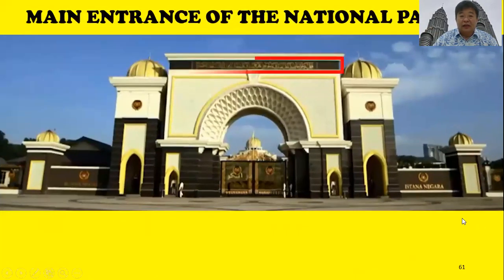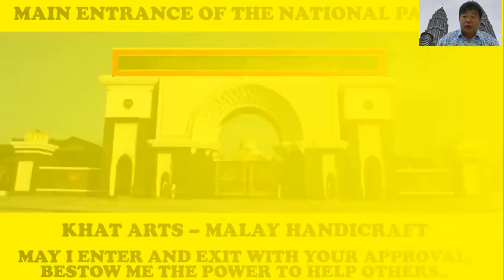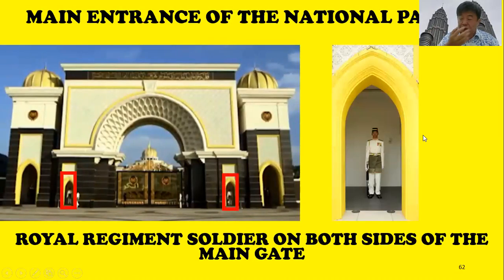This is the main entrance of the national palace. On top of the main gate, you will see calligraphy — Quranic verses in beautiful Malay handwritten script. The meaning of the inscription is: 'May I enter and exit with your approval; bestow upon me the power to help others.' Basically, it means that each time the king enters and exits the palace, it is to help others and to provide safety. As tourists, we can only be at the main gate.